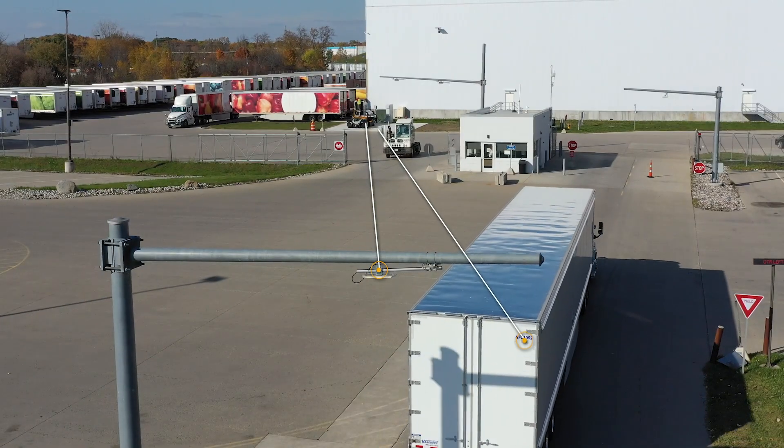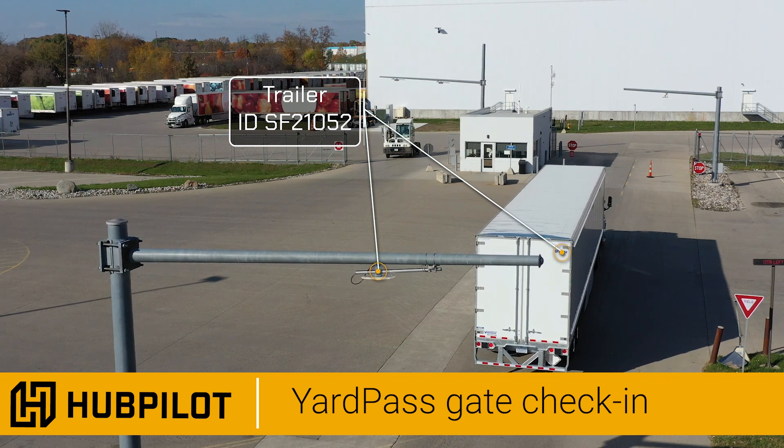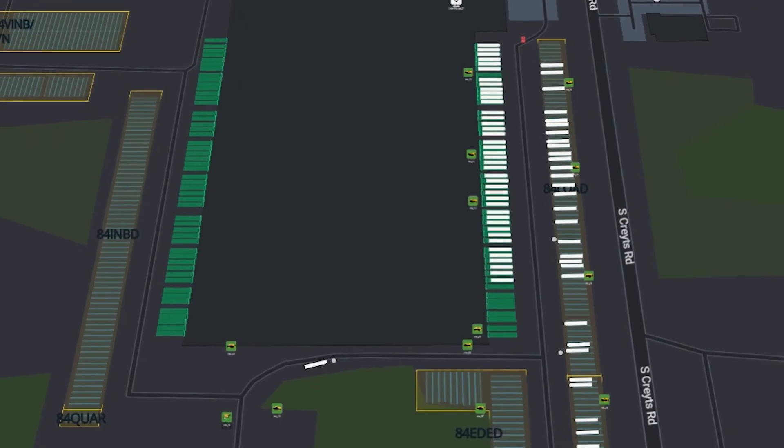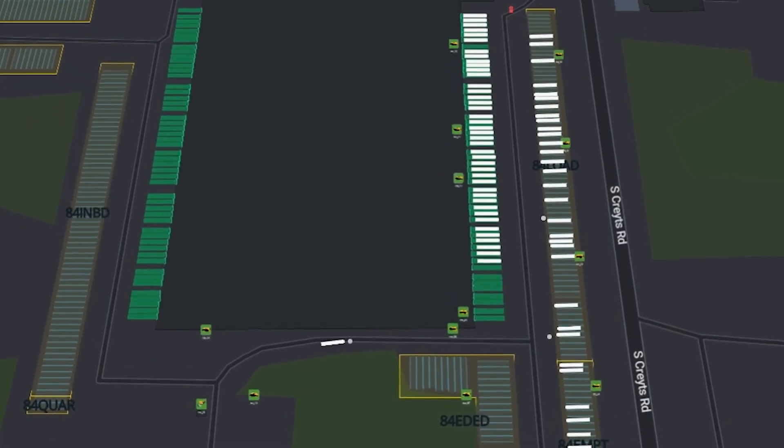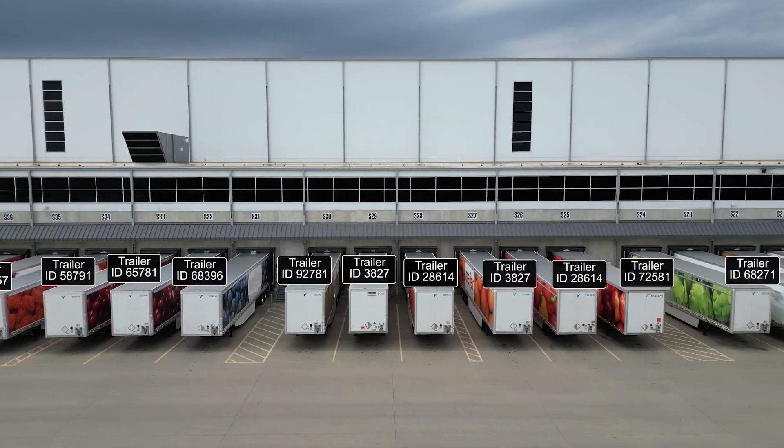As a trailer enters the yard, HubPilot automates the gate check-in process, virtually tagging the trailer, enabling the autonomous yard tractors to recognize a trailer, know its exact location, and track it to a specific target dock or parking spot.